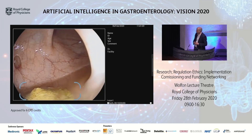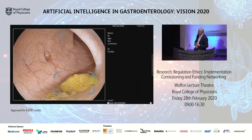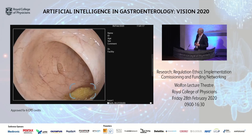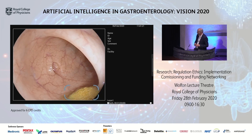Regarding false positive results — here you see some stool remnants that were flagged as a polyp, but I think with our human eye it was easy to identify it as a false positive result.